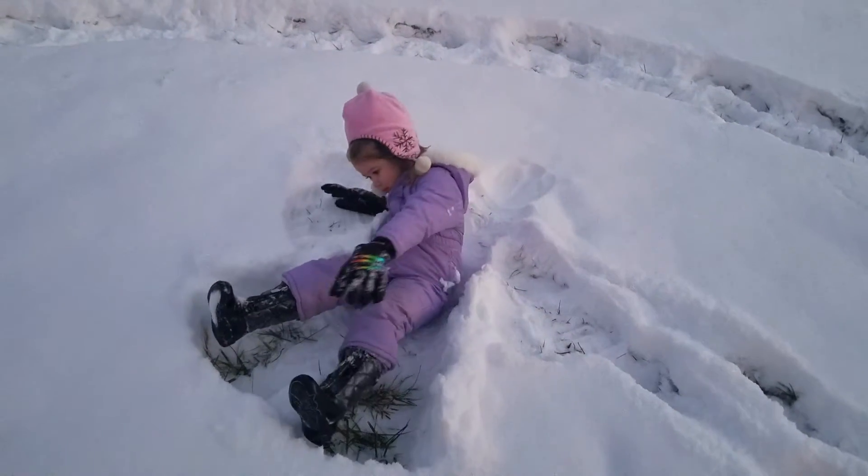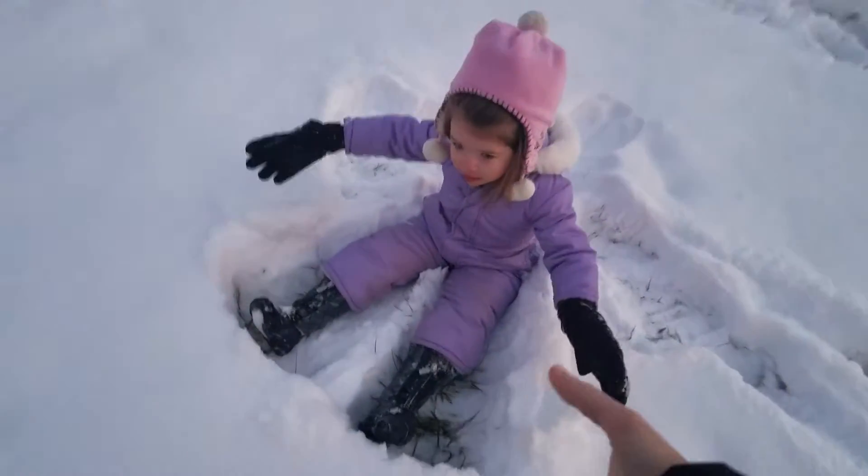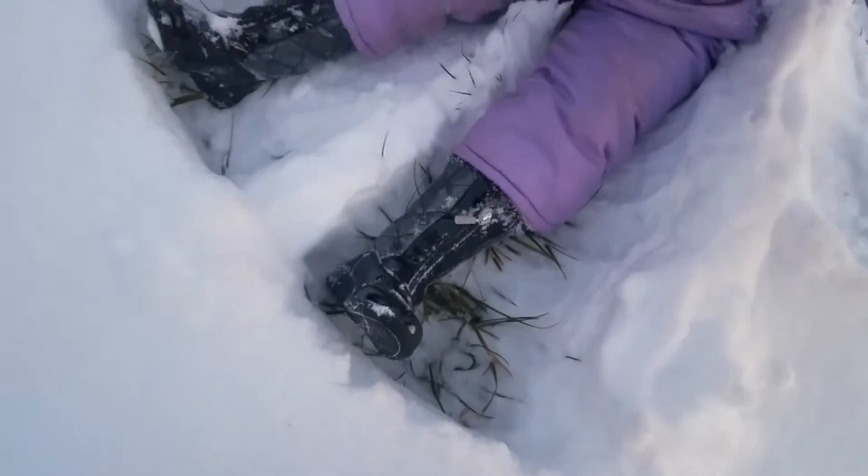Okay, Add, get up. Let's see your snow angel. I need some help. Oh! It looks great!